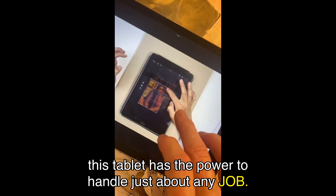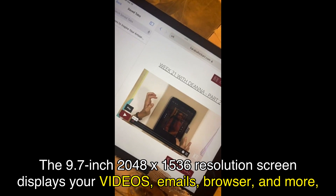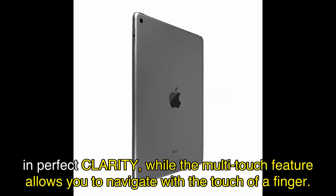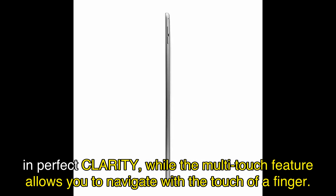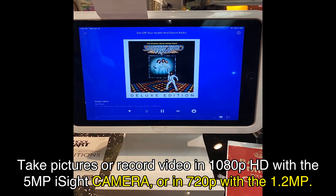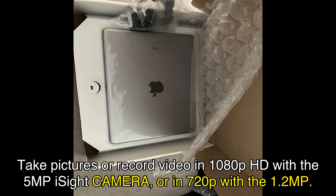The 9.7-inch 2048x1536 resolution screen displays your videos, emails, browser, and more in perfect clarity, while the multi-touch feature allows you to navigate with the touch of a finger. Take pictures or record video in 1080p HD with the 5MP EyeSight camera, or in 720p with the 1.2MP.